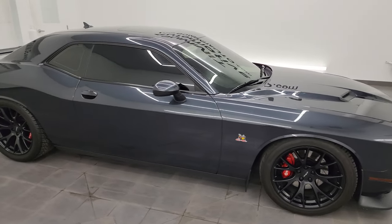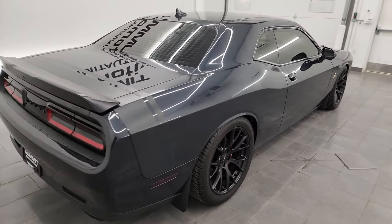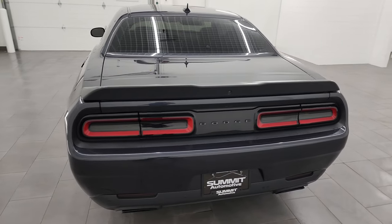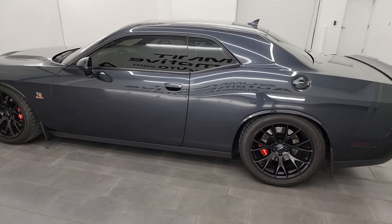Hey, this is Brett and this 2016 Dodge Challenger RT Scat Pack is stock number 14455Z. I am here at Summit Automotive in Fond du Lac, Wisconsin, your new and used sports car and Dodge Challenger headquarters.